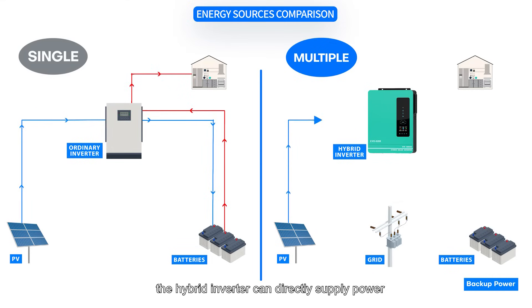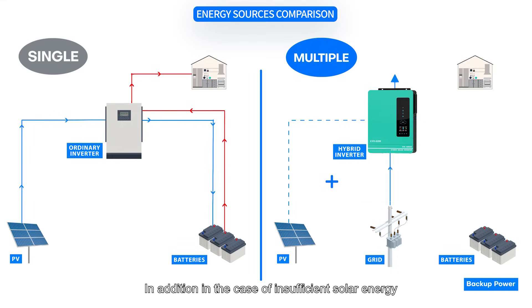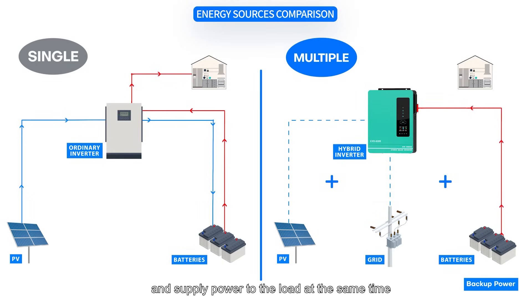However, the hybrid inverter can directly supply power to the load through the solar panel and charge the battery at the same time. In addition, in the case of insufficient solar energy, it can be supplemented by mains power and supply power to the load simultaneously.